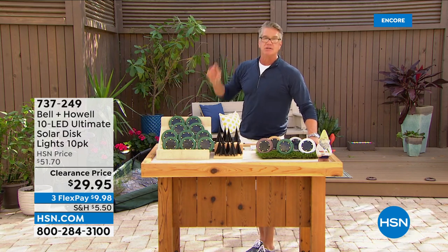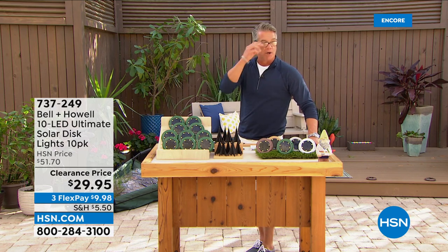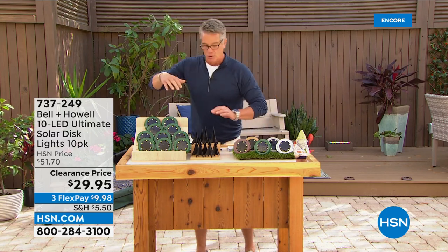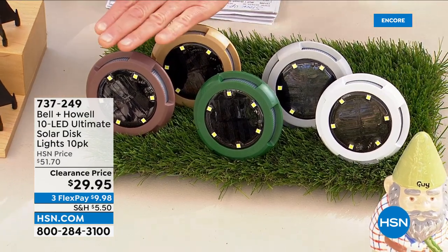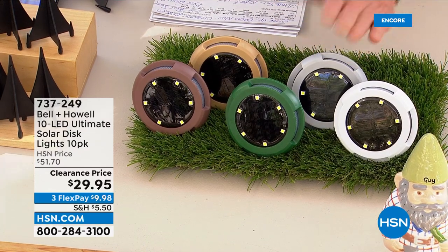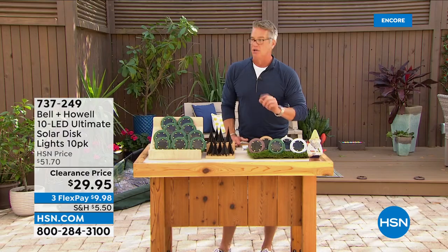$32.95, and with a new HSN credit card take another $10 off. Five flex pay on everything — $6.59. Colors available: all green, white, light brown, dark brown, and gray/silver. Everybody gets the stakes to go with it. Now let me bring out Lou Caputo to talk about these.